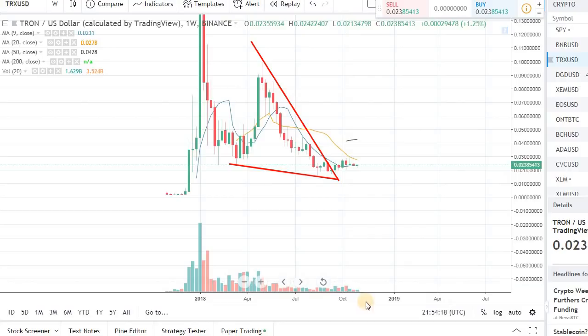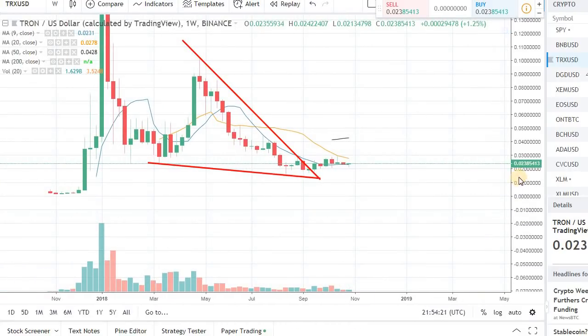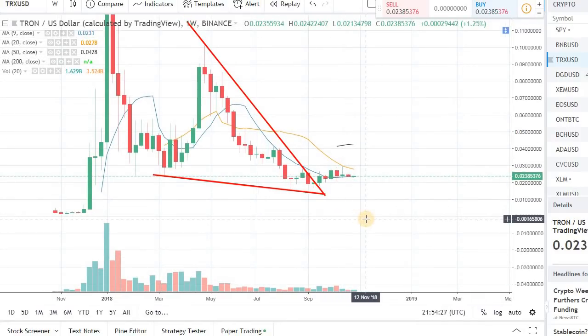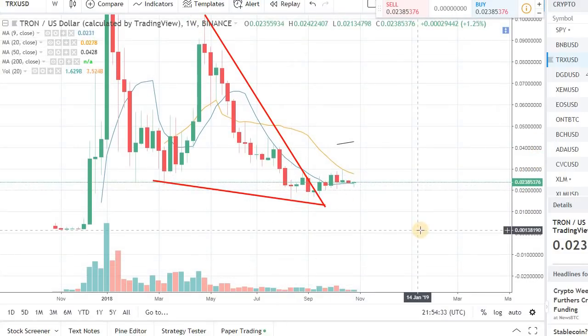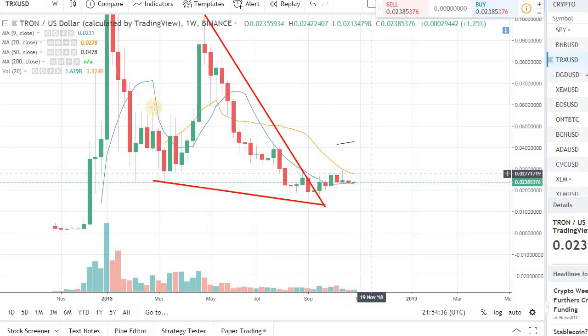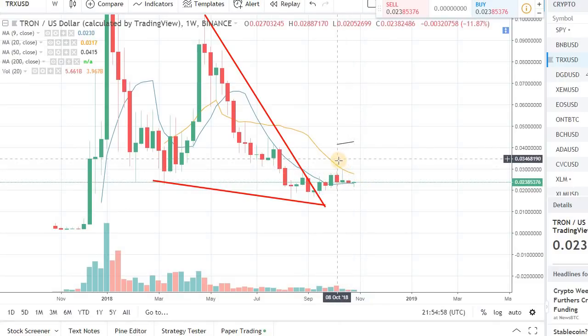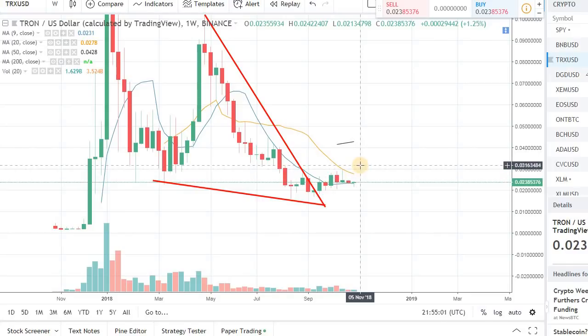So on Tron right now, what we have been seeing for the past few weeks is sideways action — it's not going up, it's not going down, it's just going sideways. Now, if the market keeps going in the north direction, we have been sitting on the support over the nine-day moving average and we are coming close to the 20-day moving average. We haven't gotten over the 20-day moving average in Tron since June of 2018.